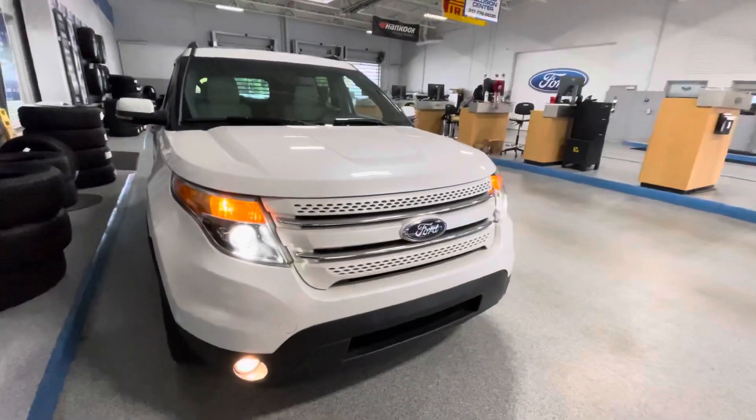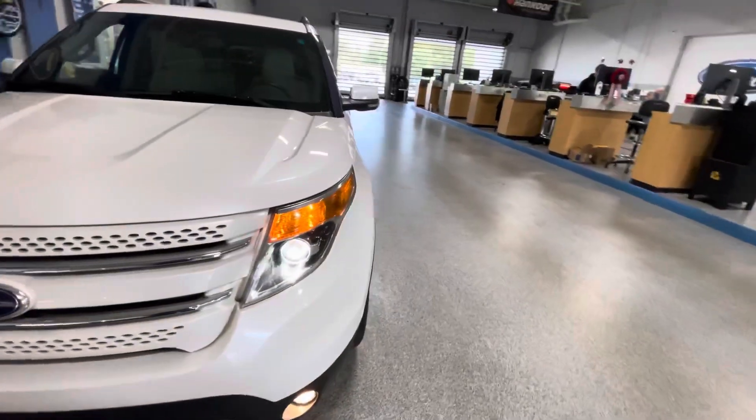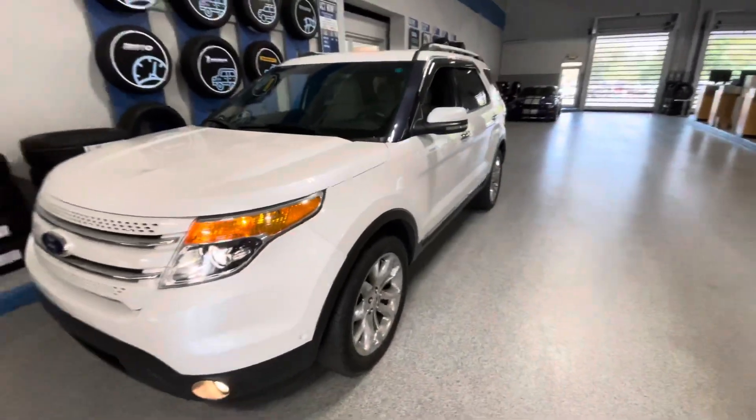If you have any questions about this vehicle, please feel free to give me a call. My direct desk line is 317-858-6938.